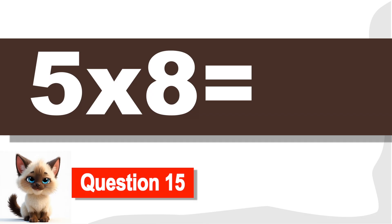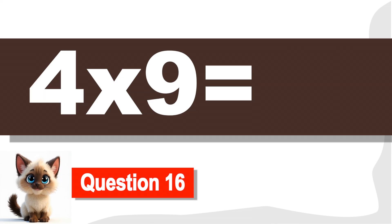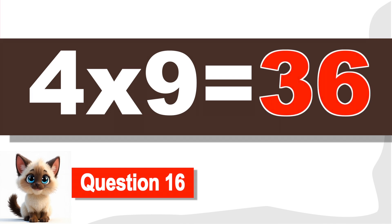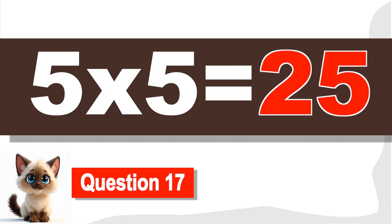Question 15. What is 5 times 8? 40. Keep going! Question 16. What is 5 times 9? What is 4 times 9? Twenty-five. You're doing great.